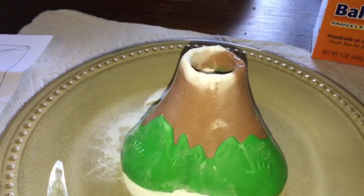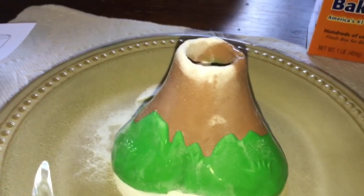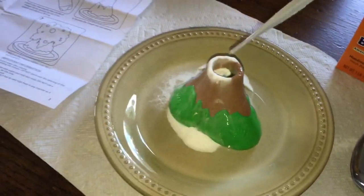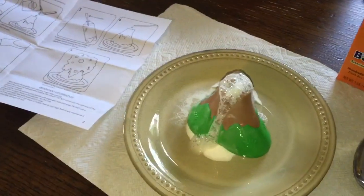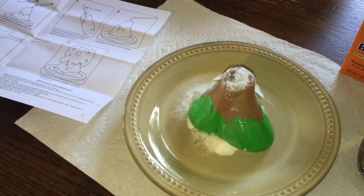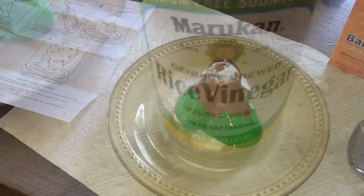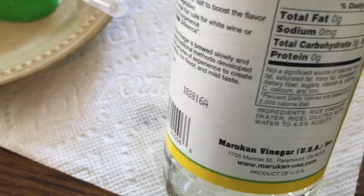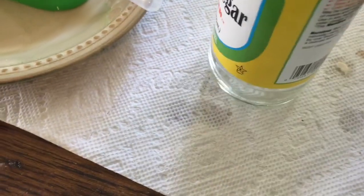Then we put in the dish soap — though lava is actually orange. We took a pipette of the apple cider vinegar and added that. The first time we tried it was a little disappointing. So I thought maybe it was the vinegar, and we tried rice vinegar, which had slightly higher acidity — that means how much acid content.